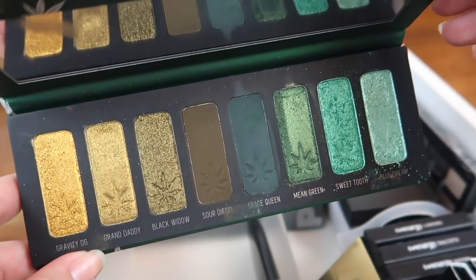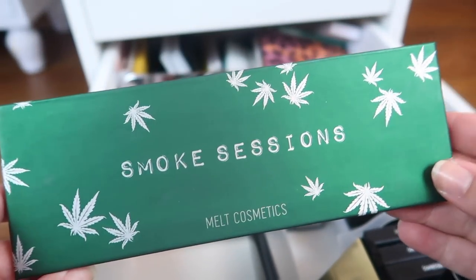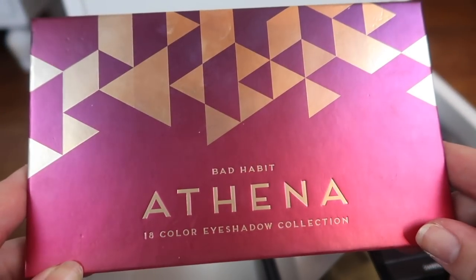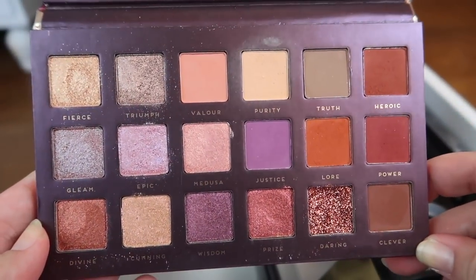I am definitely keeping this one — it's the Milk Cosmetics Smoke Sessions palette. It's a beauty, a little bit messy but I can deal with it. I really like this palette — you know me, I love greens.